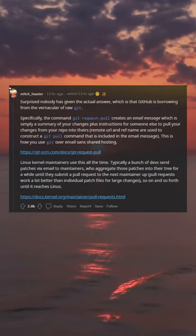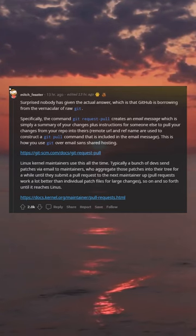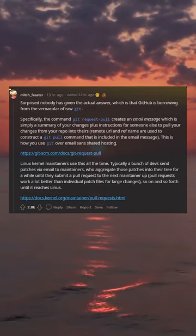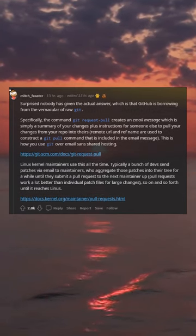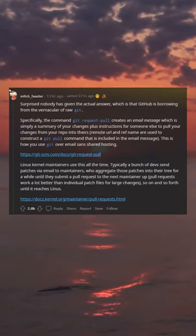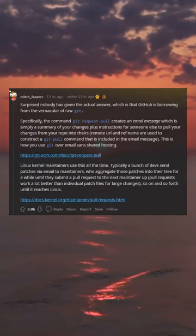Surprised nobody has given the actual answer, which is that GitHub is borrowing from the vernacular of git. Specifically, the command git request-pull creates an email message which is simply a summary of your changes plus instructions for someone else to pull your changes from your repo into theirs. Remote URL and ref name are used to construct a git pull command that is included in the email message.